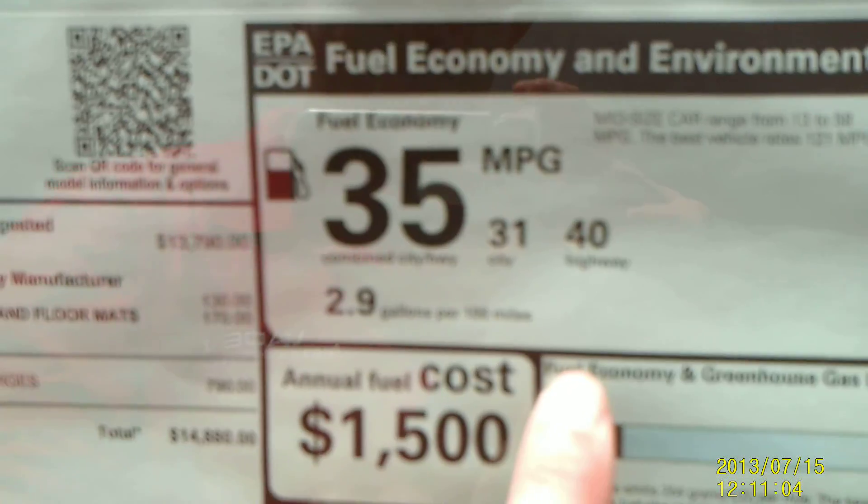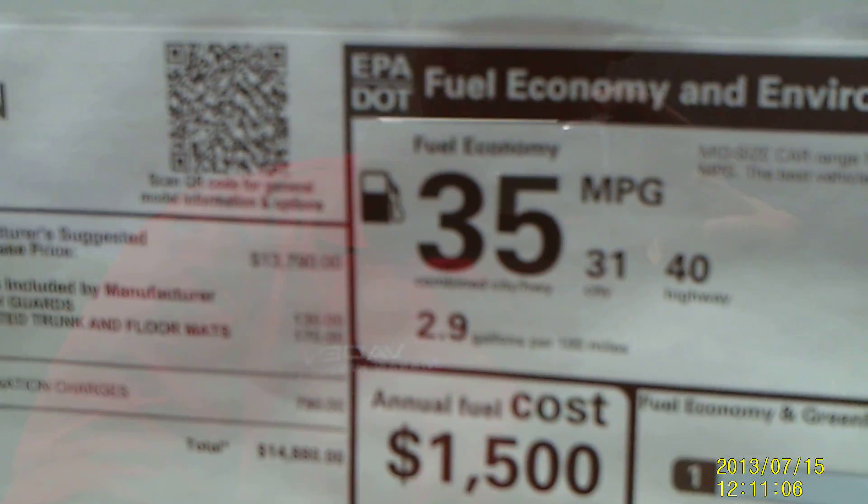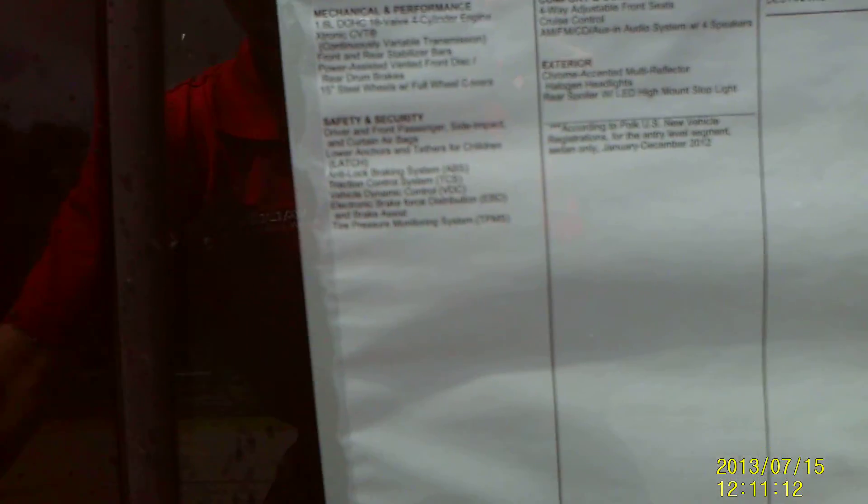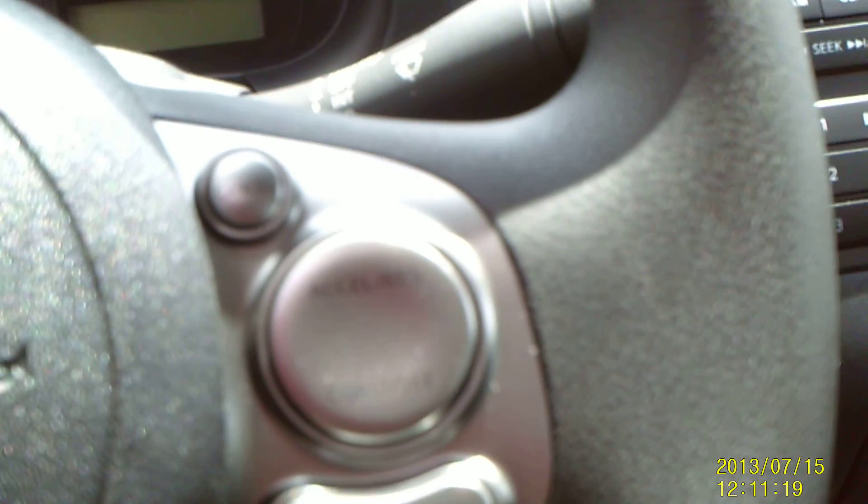As you can see right here, the manufacturer's suggested retail price is $14,880. With this one, you have your manual locks, manual windows, manual mirrors, but you do have your cruise control. And this one is automatic as well, with your AM FM CD player with auxiliary jack.